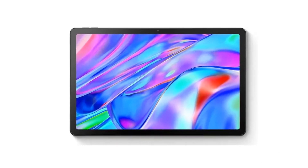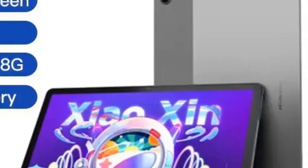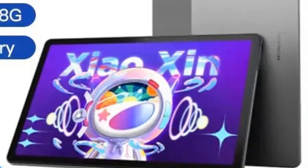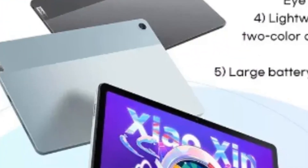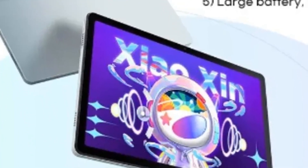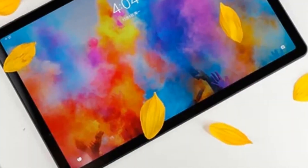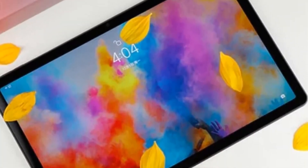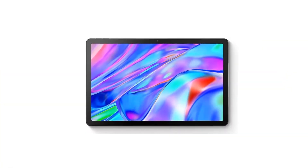Depending on your needs, you can opt for configurations with 4 gigabytes or 6 gigabytes of RAM and 64 gigabytes or 128 gigabytes of storage. The device features an 11-inch IPS display with a 2000 by 1200 pixel resolution, ensuring crisp, vivid imagery. Running on Android 11, it guarantees a fluid and intuitive user experience.